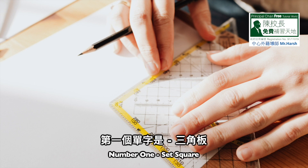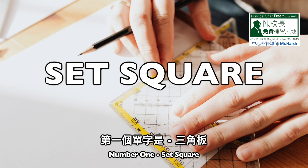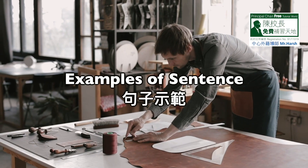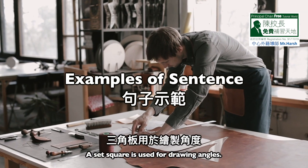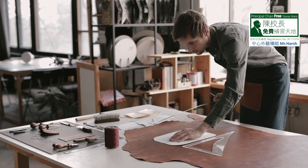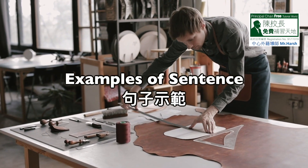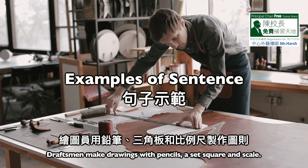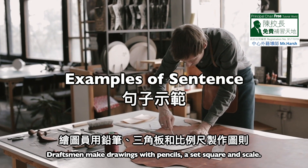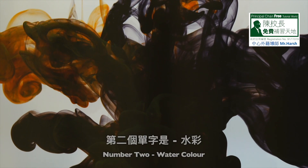Number one: set square. S-E-T, set. S-Q-U-A-R-E, square. Set square. Sentence one: a set square is used for drawing angles. Sentence two: draftsmen make drawings with pencils, a set square and scale.